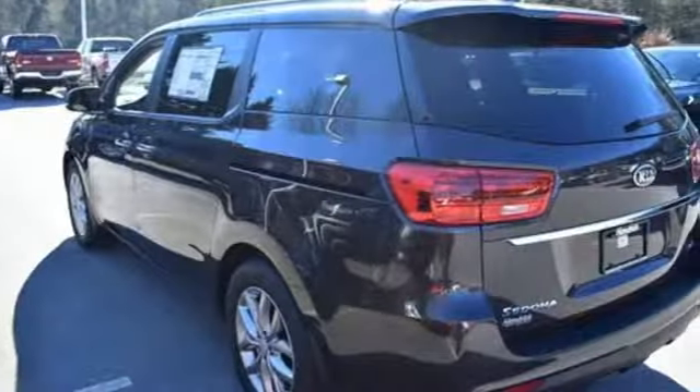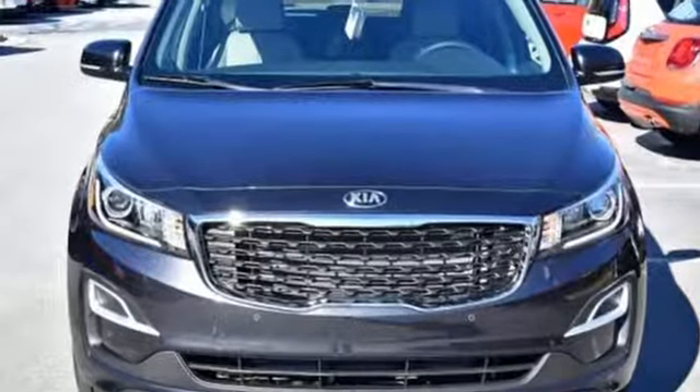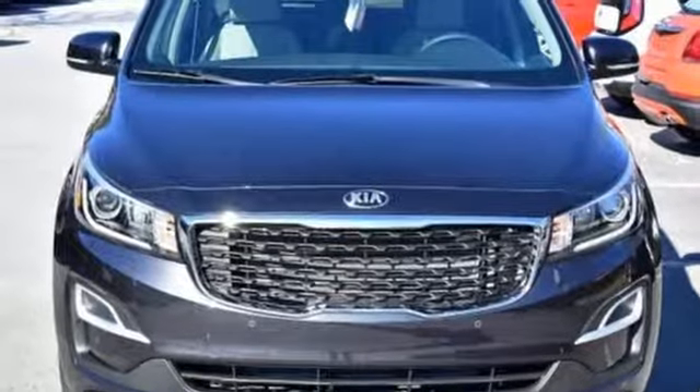Reliability. Quality. Kia. Someone is going to drive this fantastic vehicle off the lot — it should be you. Test drive it today.